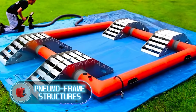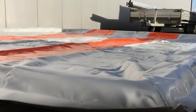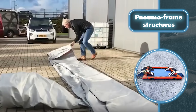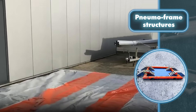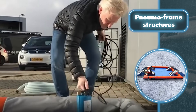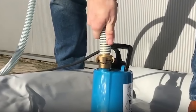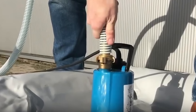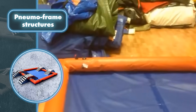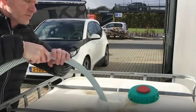Pneumo frame structures: during or after the end of the world, having access to drinking water becomes vital. A simple solution is to use pneumo-framed structures to collect rainwater. All you need is a pump to inflate the pneumo frame structure — whether it's an automatic or manual pump doesn't really matter. Such structures are made from durable PVC materials with reinforcement through hot air welding, making the product airtight and preventing leaks of your valuable drinking water, even under considerable pressure.